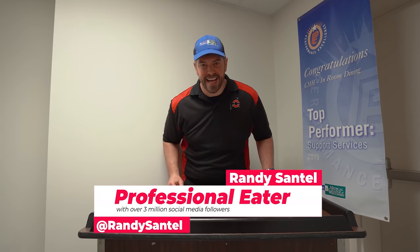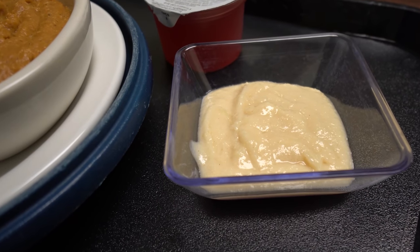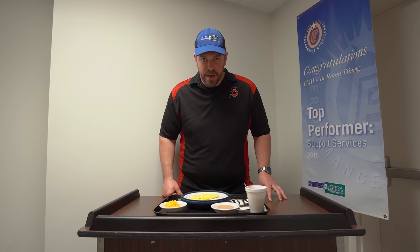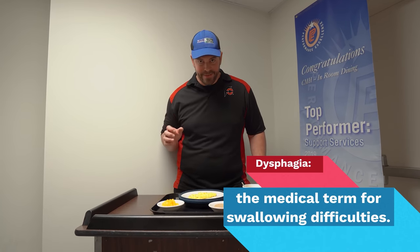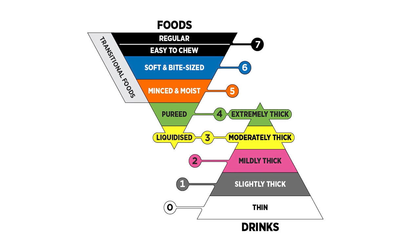Hey everybody, my name is Randy Santel and I can promise you that by the end of this video you are going to want to enjoy some pureed apple pie with your Thanksgiving dinner. I am a dietetic intern from Mount Mary University and for the past few weeks I've been working in the Food and Nutrition Services Department of Frederick Health, and one of the things I have been working on is the rollout of IDDSI.